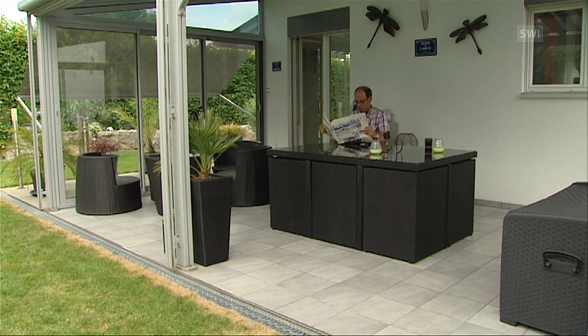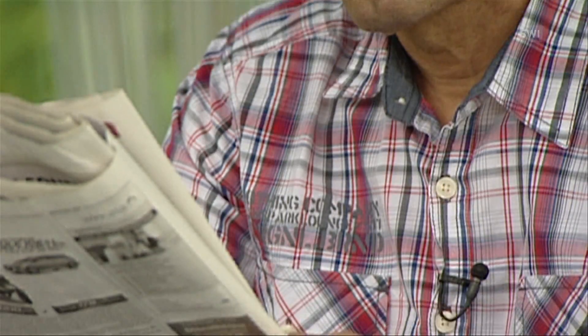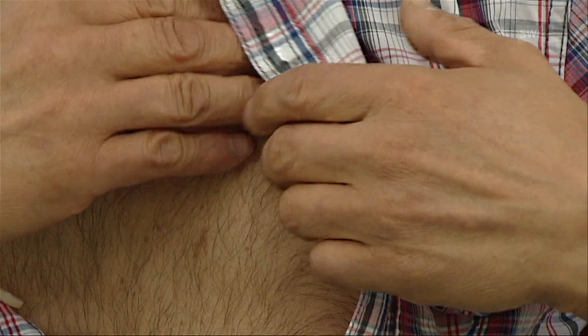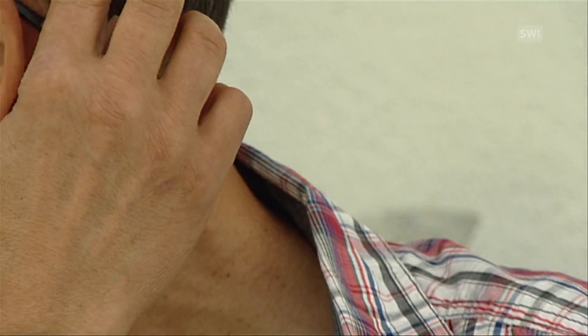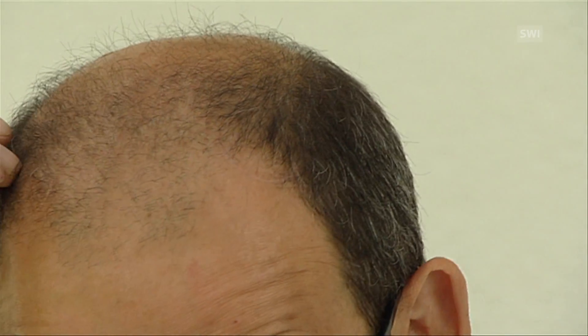Medication didn't help, so electrodes were planted in his brain which stopped the tremors. There's a generator with a large battery on the muscle. When he moves, it moves with the muscle. The cable goes along here — it's not a vein, it's the cable — which goes behind his ear and up, where it connects to the two electrodes on each side.